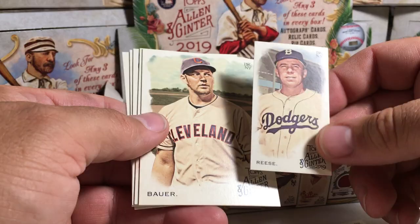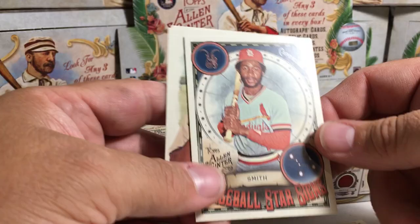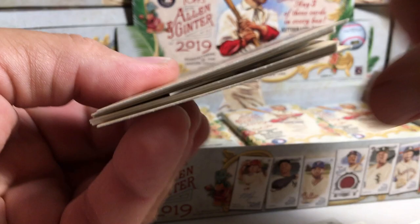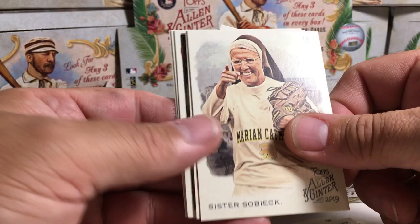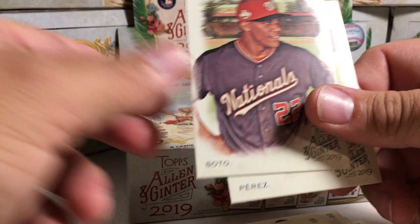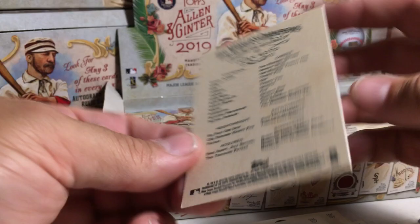We got Manny Machado, David Robertson, Peewee Reese Mini, Trevor Bauer, Sean Doolittle, Ozzie Smith Insert, Xander Bogaerts, Brian Desher, Edwin Diaz, Ichiro, Sister Sobiec, Phil Necro, Michael Conforto A&G Back — that's what the A&G Back Minis look like — Frank Thomas Insert, Juan Soto, and Tony Perez.